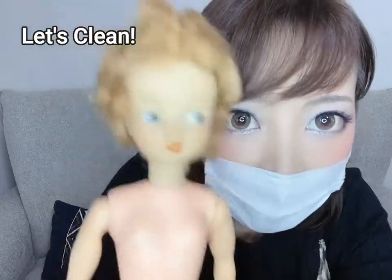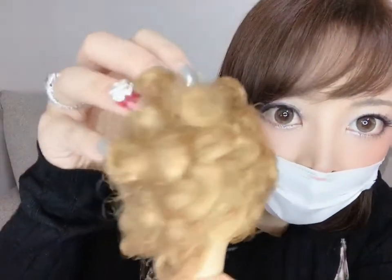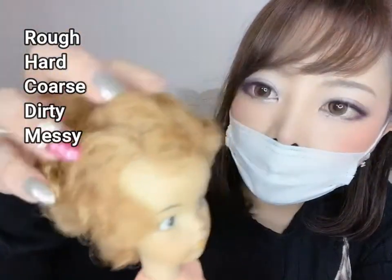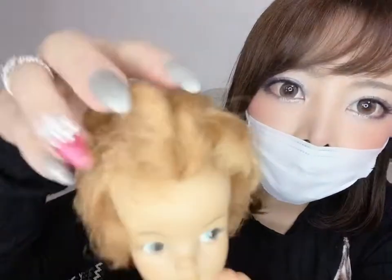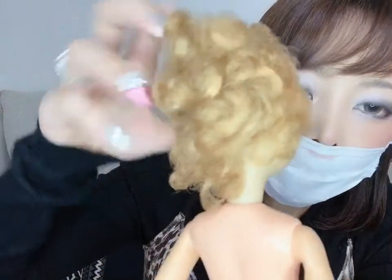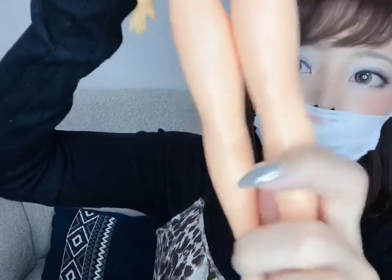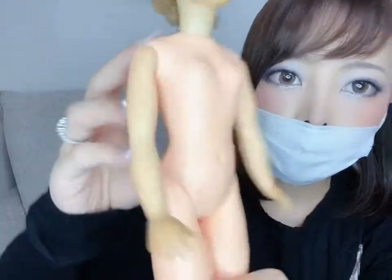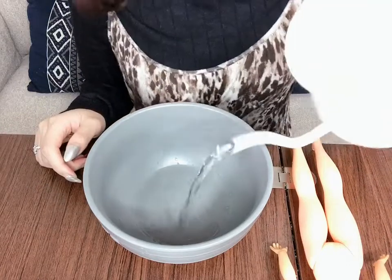Same as the Barbie in my previous video, I am going to wash Tammy today. I have her naked — sorry, Tammy! Look at her hair. By look you can't really tell, but when I touch it, it's very very hard and rough. And her body — it's not that sticky but it's not clean, so I will clean her. I prepare hot water.